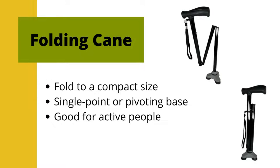Folding canes are single shaft canes that collapse or fold into a compact size. They may have a single point tip or a pivoting base. These canes are good for active people who are on the go. The folding feature allows these canes to be stored away into a large purse or a tote bag. After unfolding the cane for use, it is important to check the cane to ensure that it is secure.